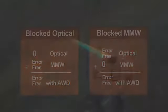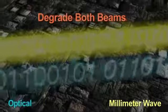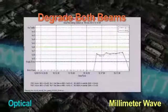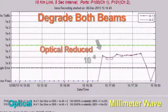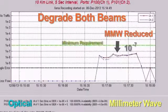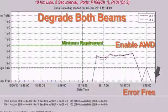In this last demonstration, by reducing transmit power on both beams, we will simulate simultaneous rain and fog conditions. With optical running at a bit error rate of above 10 to the minus 8 and millimeter wave running better than minus 7, as soon as AWD is re-enabled, the link returns to error-free during this interval.